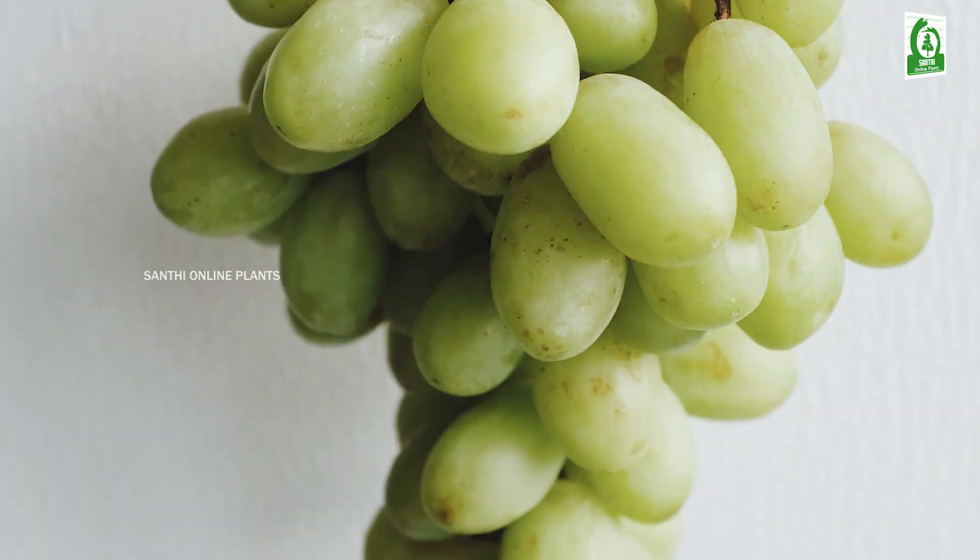Coming to the nutrition, green grapes are packed with many vitamins and minerals. Green grapes are most notable for vitamin C. Green grapes also contain vitamin B6, potassium, and manganese.